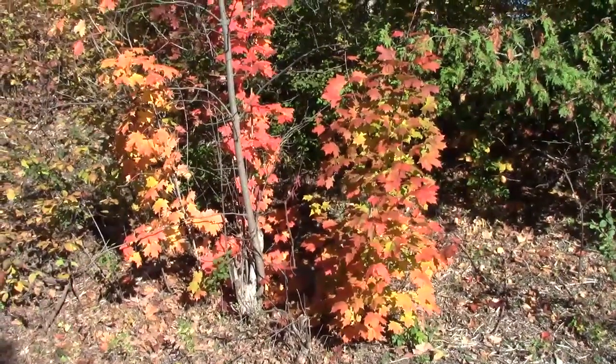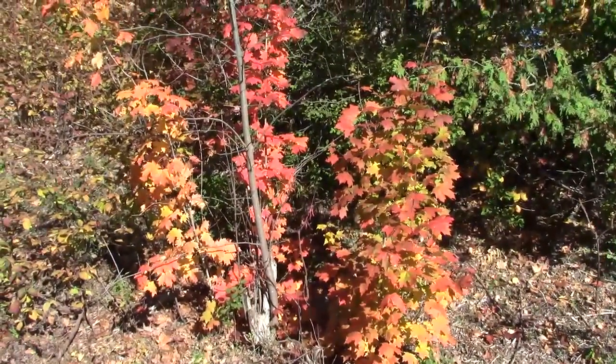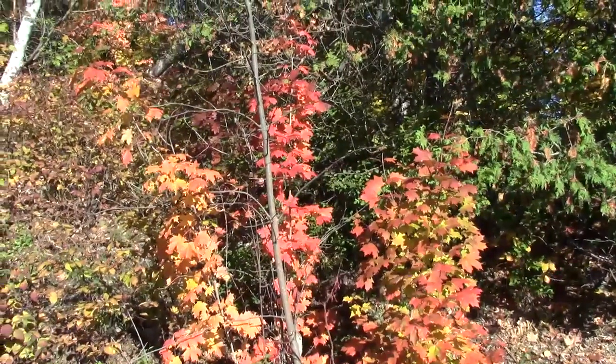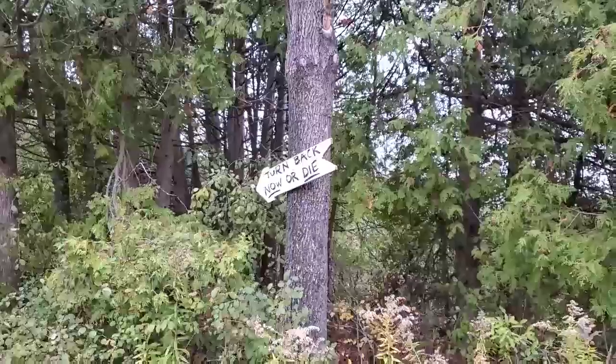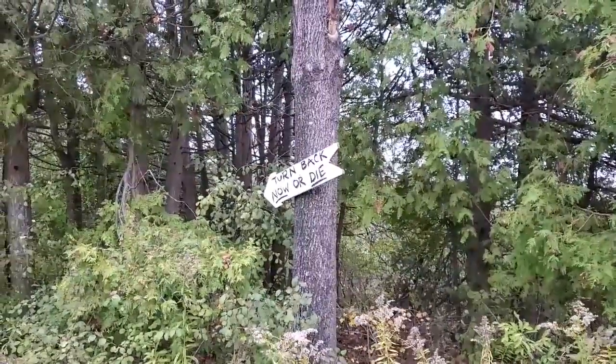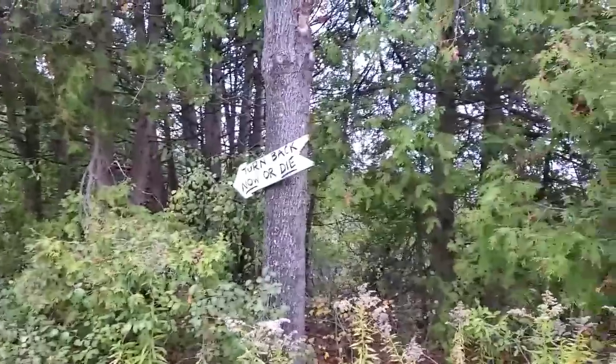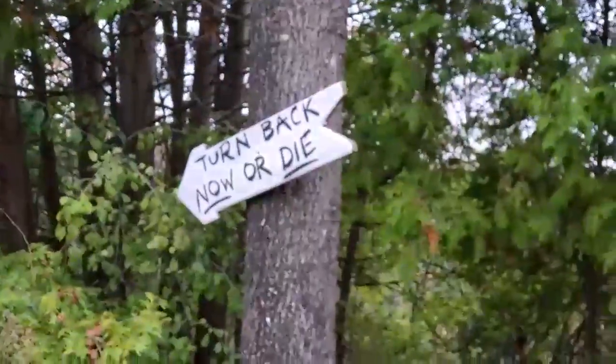That is about the most color that I've seen all fall. There's a sign I didn't see yesterday on the tree down here by the entrance to the swamp: 'Turn back now or die.'